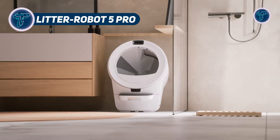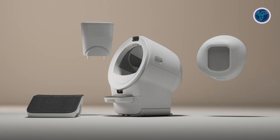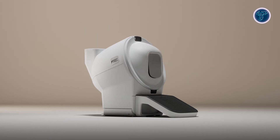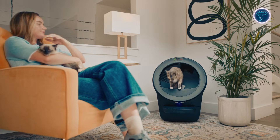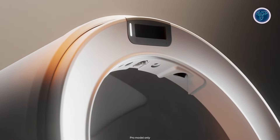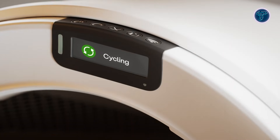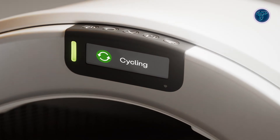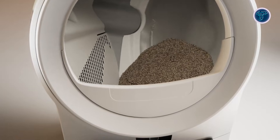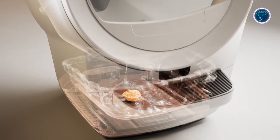The Litter Robot 5 Pro showcases how modern technology is reshaping everyday pet care. Designed as an automatic litter system, it handles waste removal on its own, helping keep litter clean and reducing the need for daily scooping. After each use, the unit cycles to separate waste and store it in a sealed drawer, supporting better hygiene and odor control. Built with quiet operation in mind, it fits smoothly into home environments without disrupting pets or owners. What makes this model stand out is its use of artificial intelligence, which monitors litter box activity and recognizes individual cats in multi-pet households. Connected app features allow owners to view activity updates and trends remotely, adding a new layer of awareness to routine care.